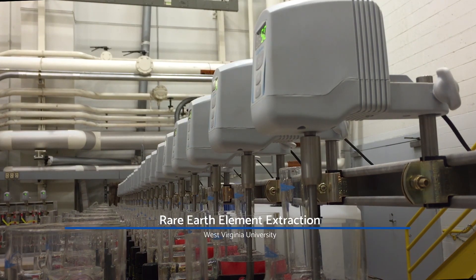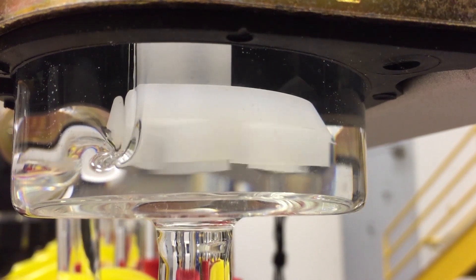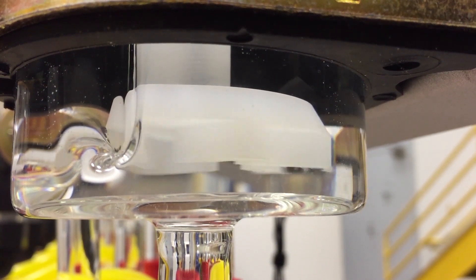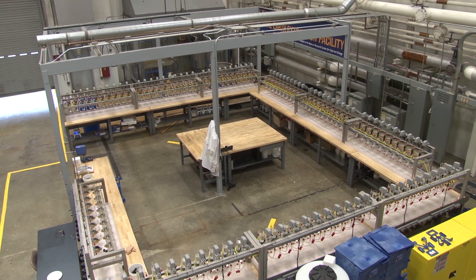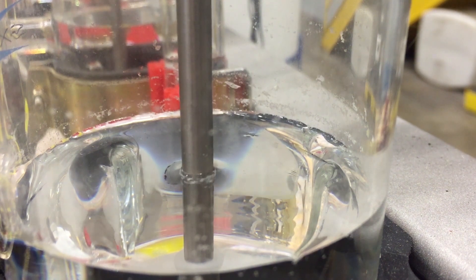In a lab on the campus of WVU, 100 tiny machines quietly spin a liquid mixture. They're separating a specific group of minerals — rare earth elements, they're called — from a solution derived from acid mine drainage sludge.